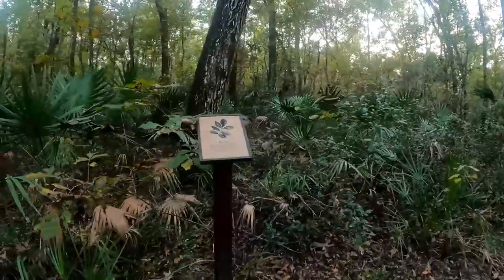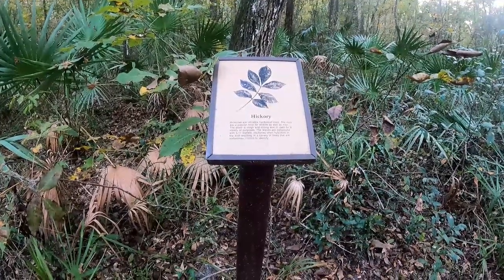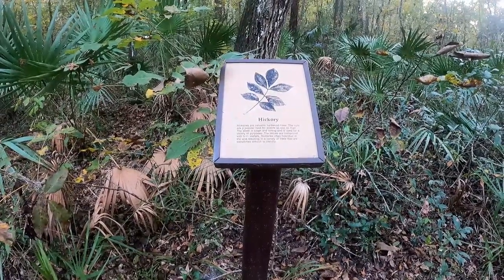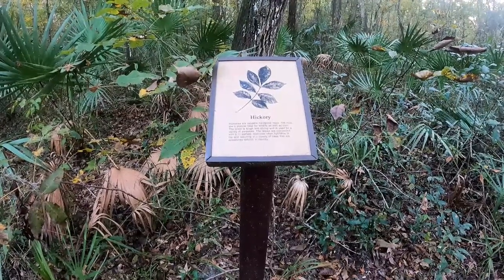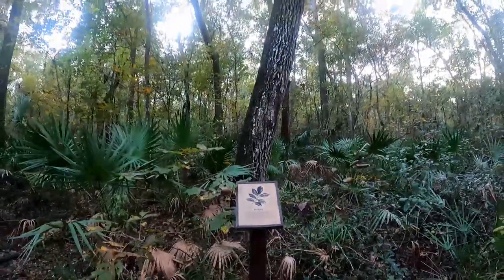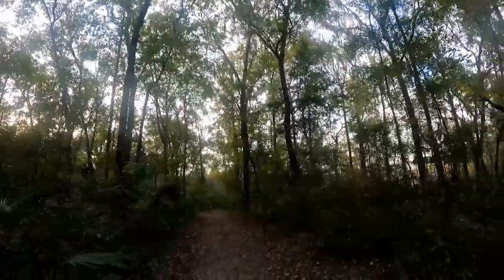Coming up on another sign — hickory. Hickories are valuable hardwood trees. The nuts are popular food for wildlife as well as people. The wood is tough and strong and used for a variety of purposes. The leaves are compound with 5 to 11 leaflets. Hickories often hybridize in the wild, resulting in a variety of trees that are sometimes difficult to identify. Look at that tree — kind of leaning over like it's going to fall on you!